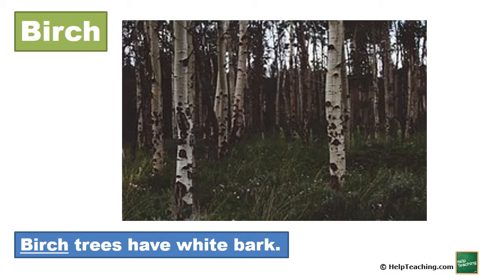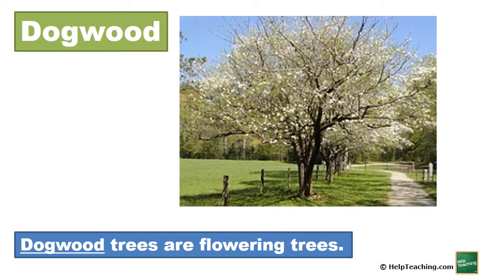Birch. Birch trees have white bark. Dogwood. Dogwood trees are flowering trees.